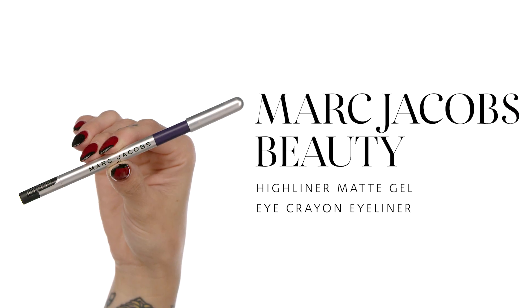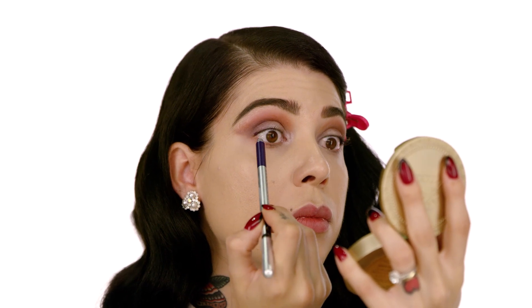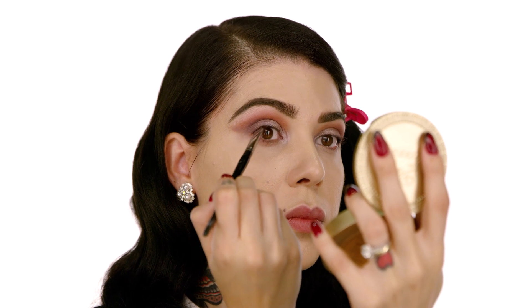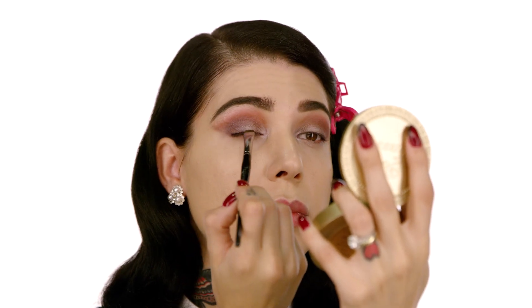The next product is the Marc Jacobs Beauty Highliner Matte Gel Eye Crayon Eyeliner in color Grapevine number 63 — a beautiful dark purple. I love this eyeliner: it's a 12-hour wear formula with very intense color payoff and it glides on. I'm going to tight-line, applying the product in between my lashes to make my eyes look bigger and more beautiful. Since this formula is long-wearing, you have 15 seconds to work with it. I'm going to use the pro smudge brush number 11 from Sephora Collection to smudge it, then it will set and stay all day.